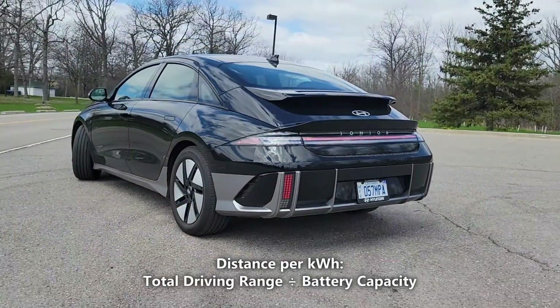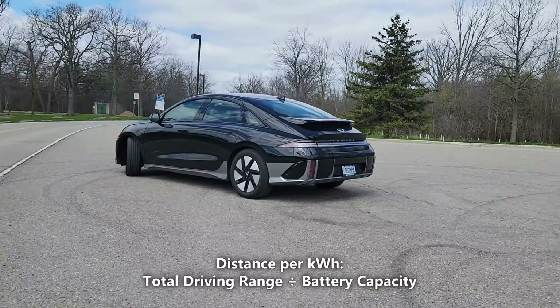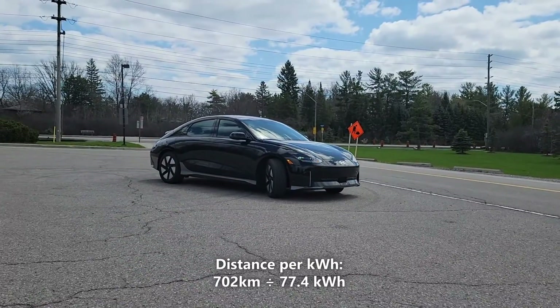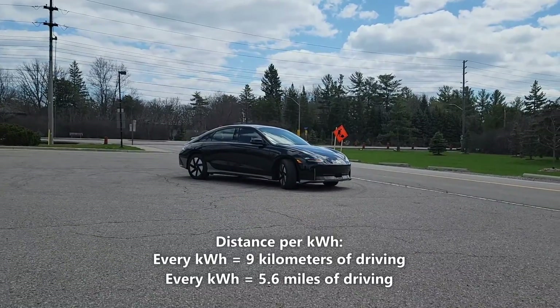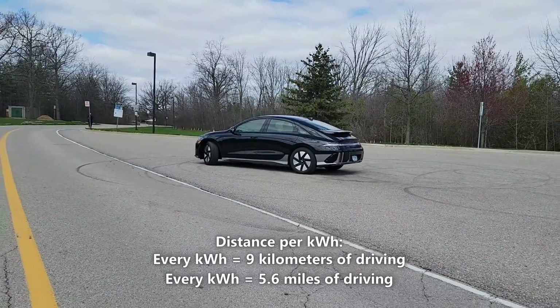Now, let's calculate our distance per kilowatt hour. We'll do that by taking the 702 kilometers of actual driving range and dividing it by 77.4 kilowatt hours. So, 702 kilometers divided by 77.4 kilowatt hours gives us 9 kilometers per kilowatt hour. That means every kilowatt hour of battery gives us 9 kilometers or 5.6 miles of driving.